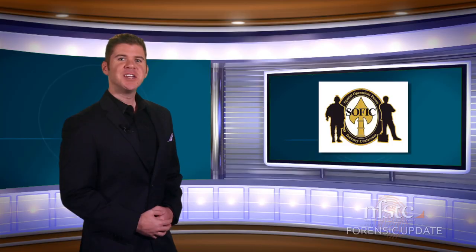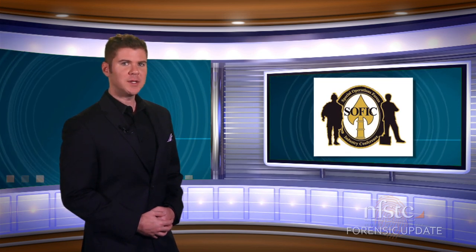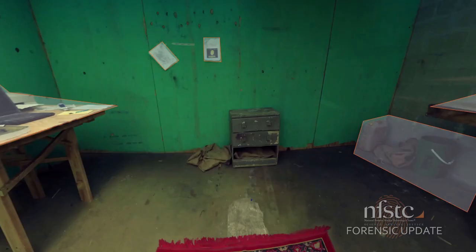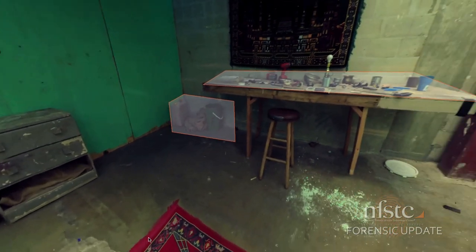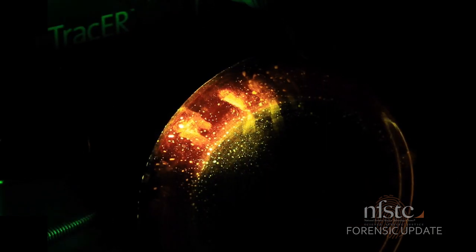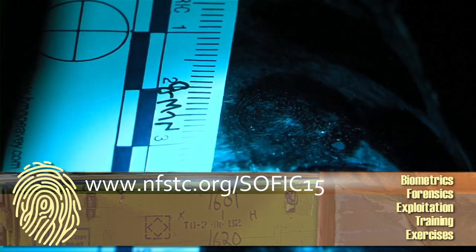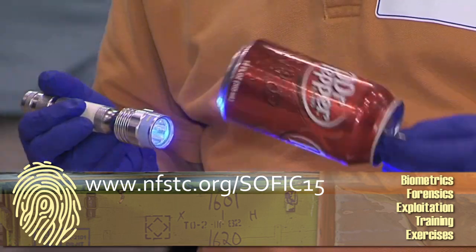Identification work will be done by the Defense POW MIA Accounting Agency. Serving the defense community is a big part of our work here at NFSTC, and we'll be at the Special Operations Forces Industry Conference, or SOFIC, May 19th through the 21st in Tampa, Florida, showcasing training and equipment to benefit today's warfighter. If you're in town, stop by booth 419 to get a 360 look inside our mock crime scenes and interactive displays. But don't fret if you can't make it — we've got it all online at our virtual booth at www.nfstc.org/SOFIC15.